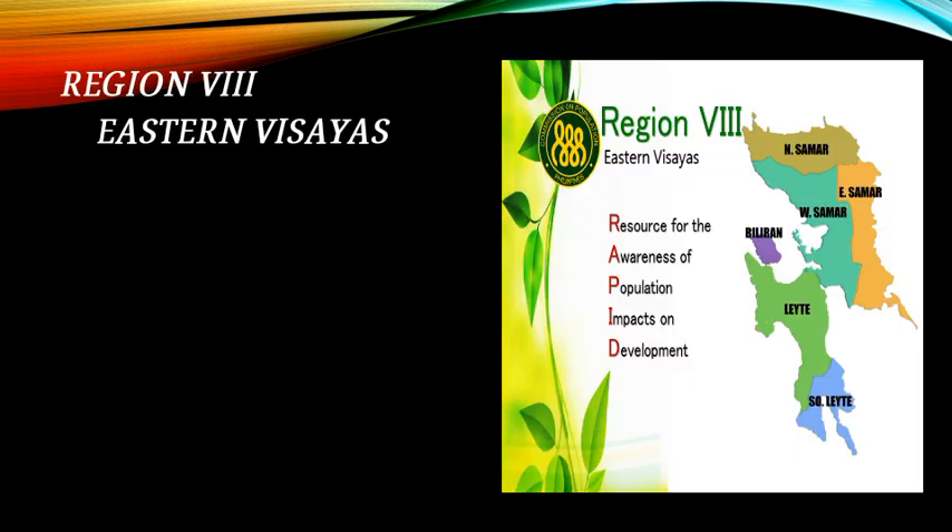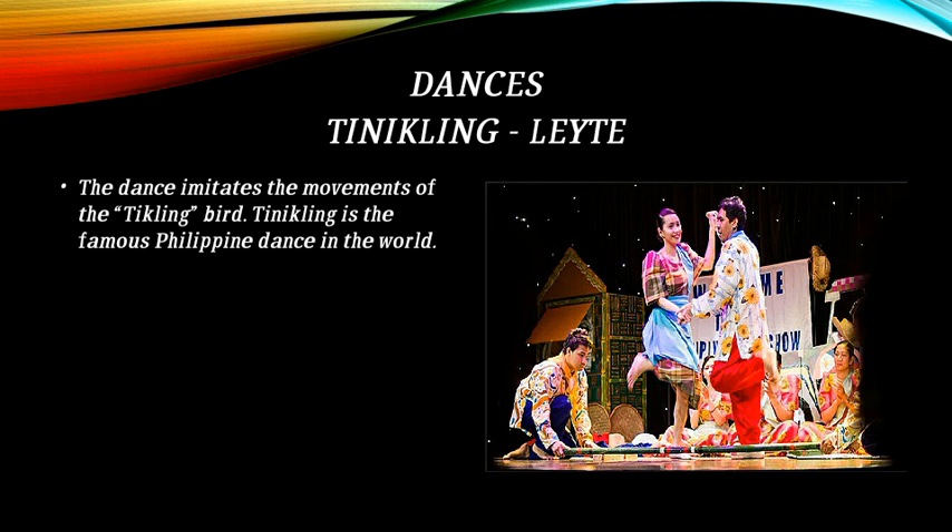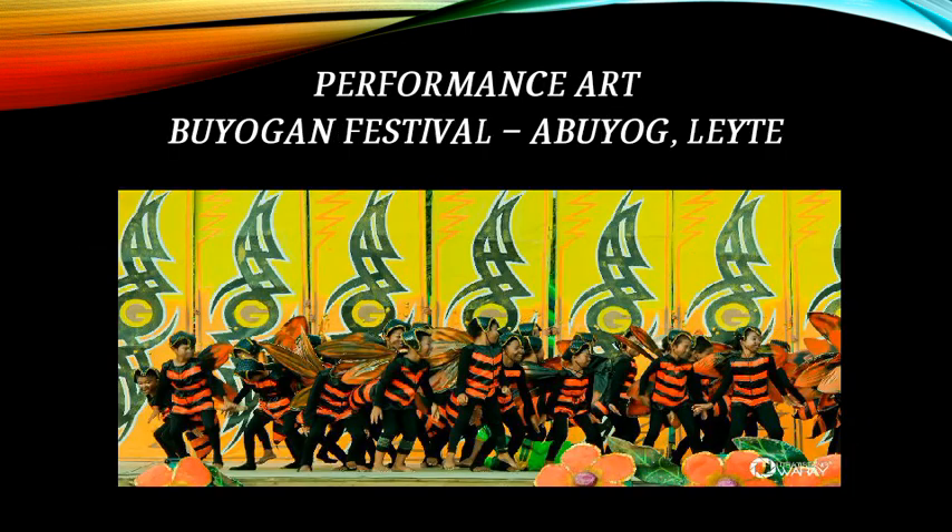Region 8 is Eastern Visayas. Samar weaving: Samar is well known for its beautiful and colorful hand-woven banig mat made from ticog or pandan leaves. The weavers are commonly known as paraglara. This is the Tinikling dance from Leyte — it imitates the movements of the tikling bird and is the most famous Philippine dance in the world. A performance art is also shown at the Buyogan Festival from Abuyog, Leyte.